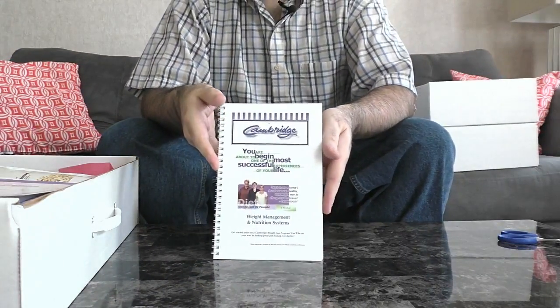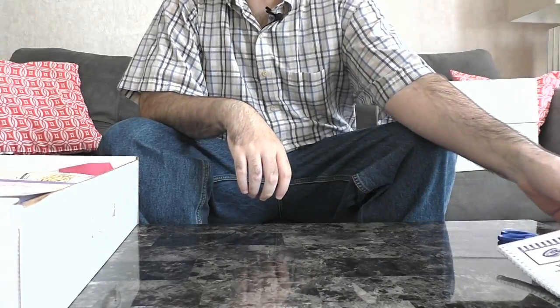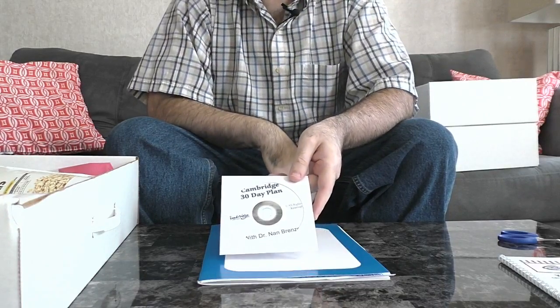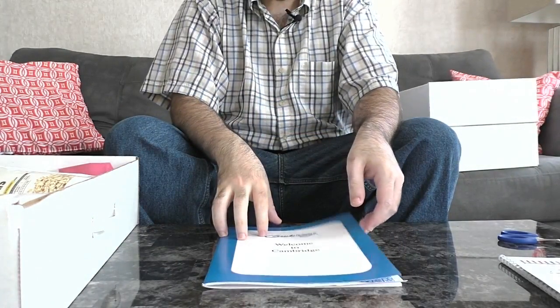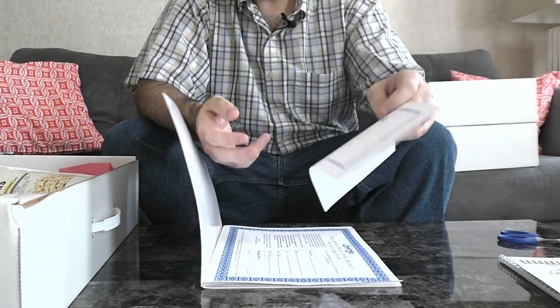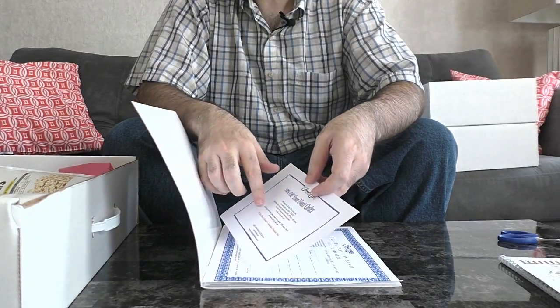You're going to be familiar with the book I featured already — it has recipe ideas and showcases the products. There's a big difference here: we have our 30-day plan CD with one of the doctors that created the program, which gives you details on how the program works. We also have our welcome booklet, and inside there are some specials — you can get 10% off your next order. You can go through me, call me up, or visit my website at cambridgedietstore.com to place your own order.